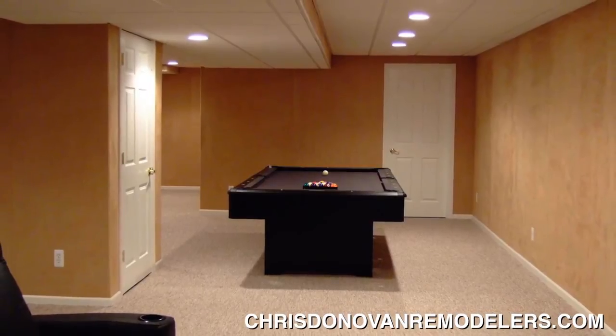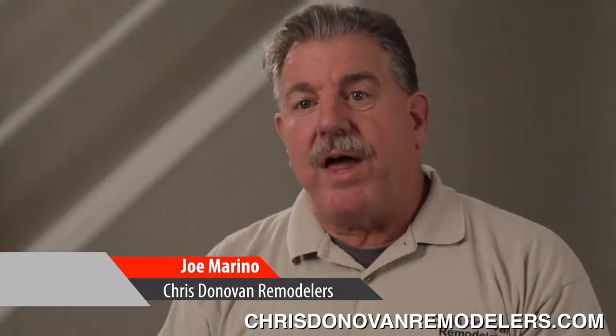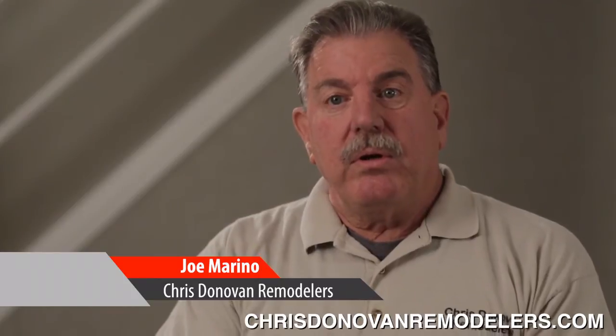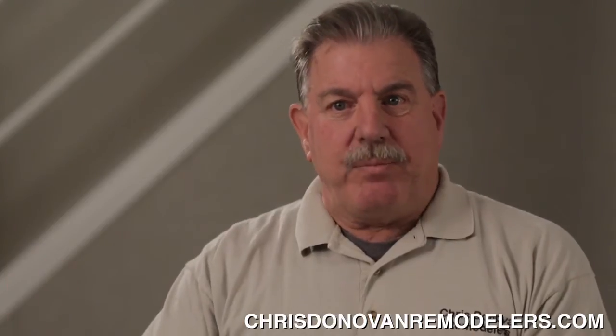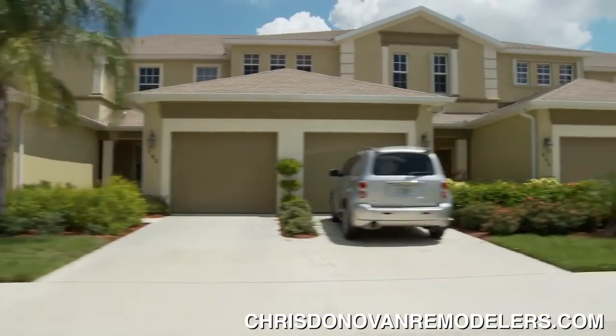As we progress through a renovation of their home, they like what we do. They say, can you do that to that room? Can you do that to the other room? Can you finish my basement? These are all things the homeowner suggests to us, and the answer is yes, we can — we will make it happen. We love Chris Donovan Remodelers. ChrisDonovanRemodelers.com is where you can find out more about them. Highly recommended by A Taste of New York.